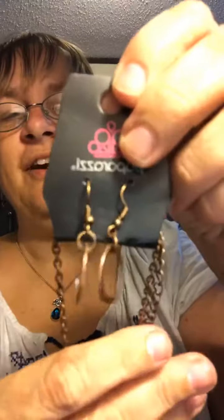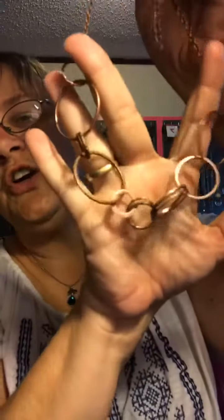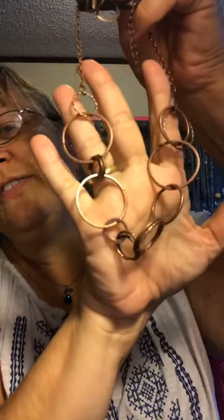This one here is in copper — matching earrings, extension, and short. You got all your circle shapes. Simple but elegant at the same time. Looks pretty cool. This one here is going to be mine 54.